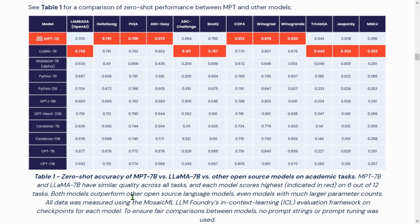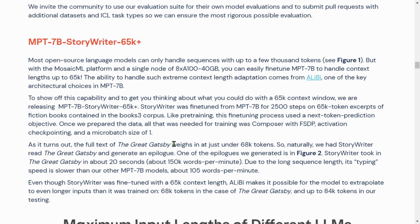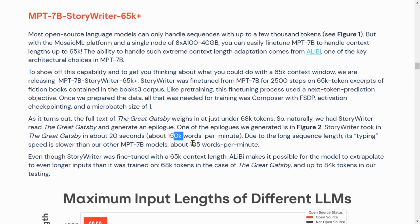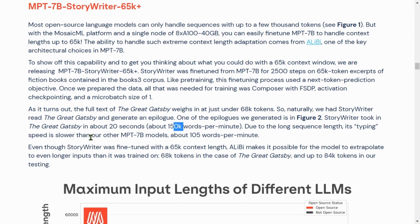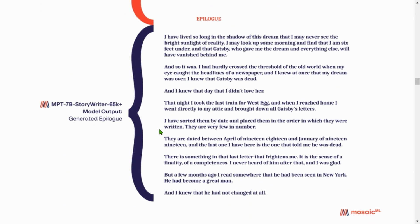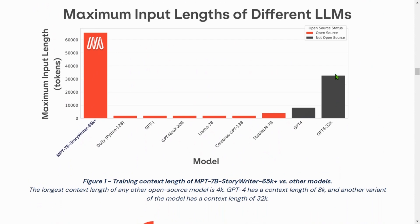Looking at StoryWriter 65k: they fed in The Great Gatsby — which is under 68k tokens — in one shot, and the StoryWriter processed it in about 20 seconds, roughly 150 words per minute. ALiBi makes it possible to extrapolate to even longer inputs beyond the 65k training length, up to 84k tokens in their testing. They fed ~67,000 tokens and got an epilogue as output. Comparing maximum input lengths: GPT-4 is ~4k, GPT-4 32k is 32k, but MPT-7B StoryWriter 65k+ can handle 65k tokens.